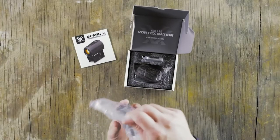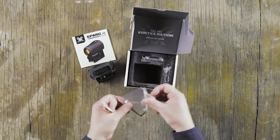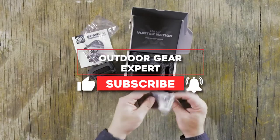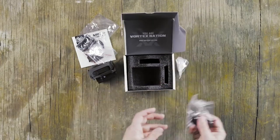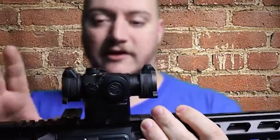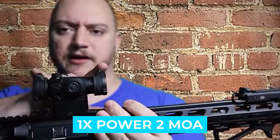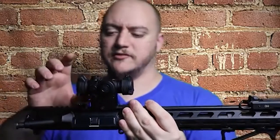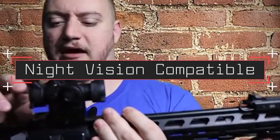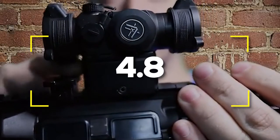Number one: Vortex Optics Sparc Red Dot Sight Gen 2, 2 MOA dot. The Sparc AR has Vortex's greatest benefits: dependability, accuracy, and clarity. The AR2 model is an upgrade from the popular and highly ranked Sparc AR1 — just when you thought it couldn't get better, it did. Notable features: multi-height mount, 1x power, 2 MOA, 10 brightness settings. Notable specifications: night vision compatible, long battery run time. Users rated this product 4.8 out of 5.